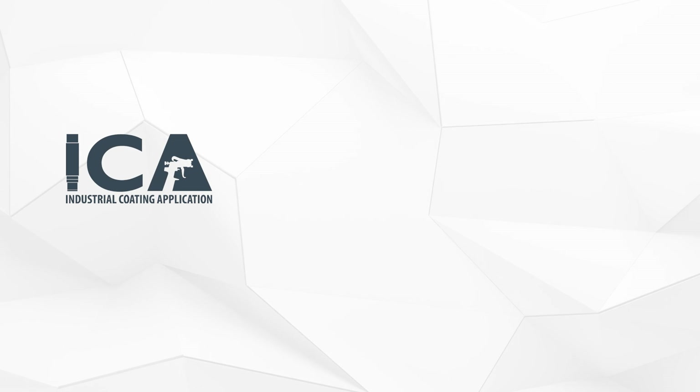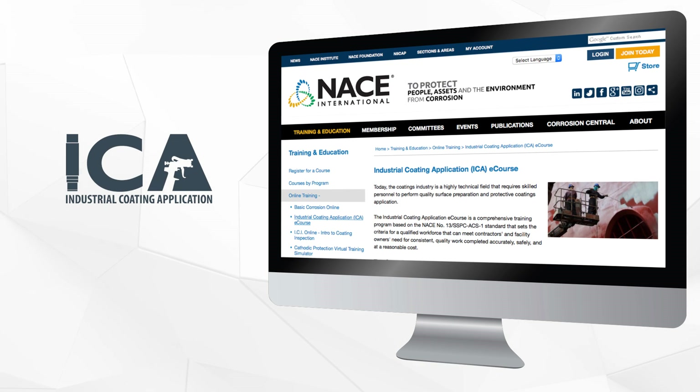Check out ICA and NACE's growing library of online programs at nace.org.